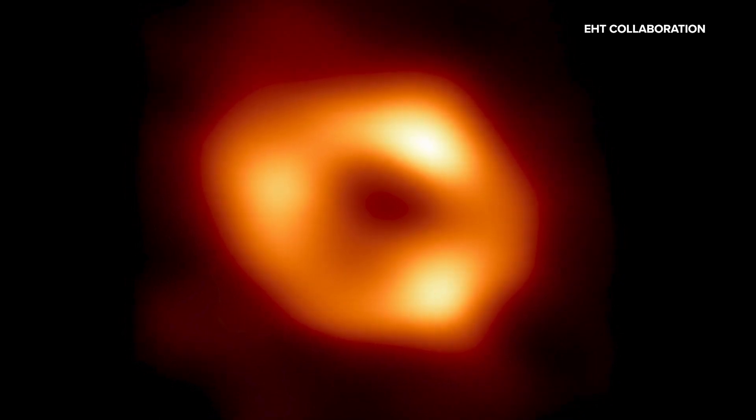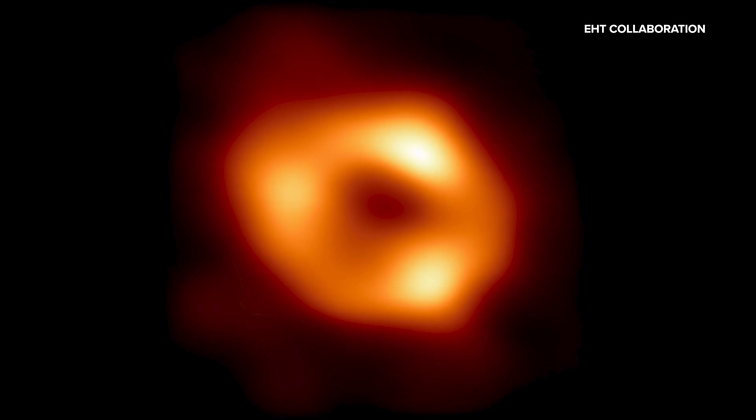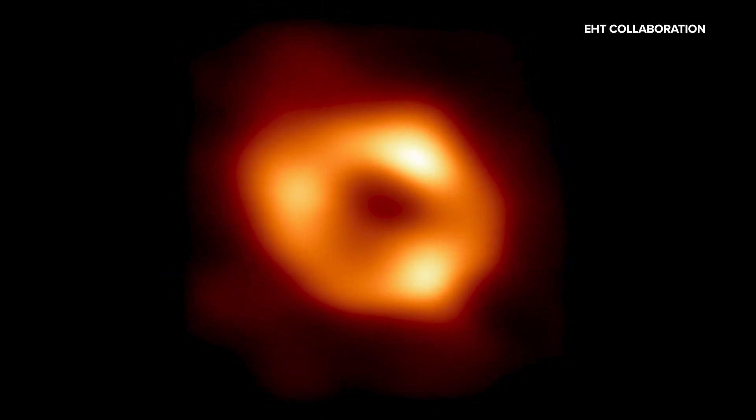In Texas, a team will use the data collected to take this image to advance science — science that also impacts medical imaging and the electronics we all use. 'I think that's really a power of astronomy that we really need right now.'